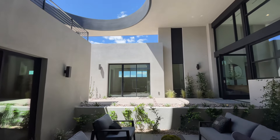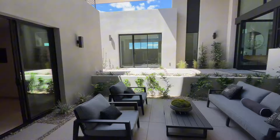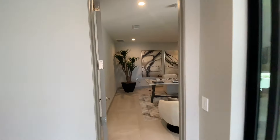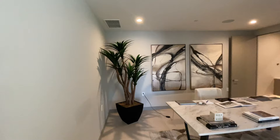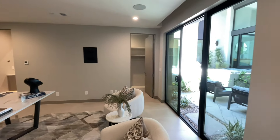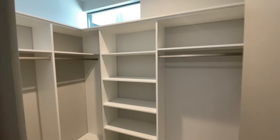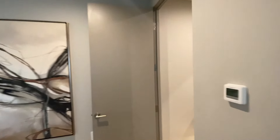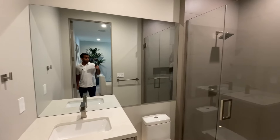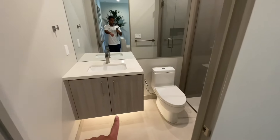There's one bedroom here that's staged as an office, but it's one of the bedrooms on the first level. This is a two-level home, but it lives like a single story. Your primary bedroom is on the other side here on this main floor. Here's a look at this beautiful bathroom — zero threshold, with similar finishes seen throughout: floating vanity with under lighting.